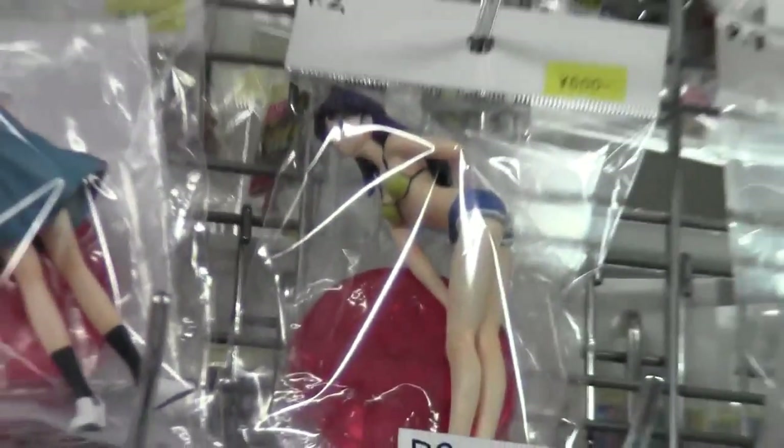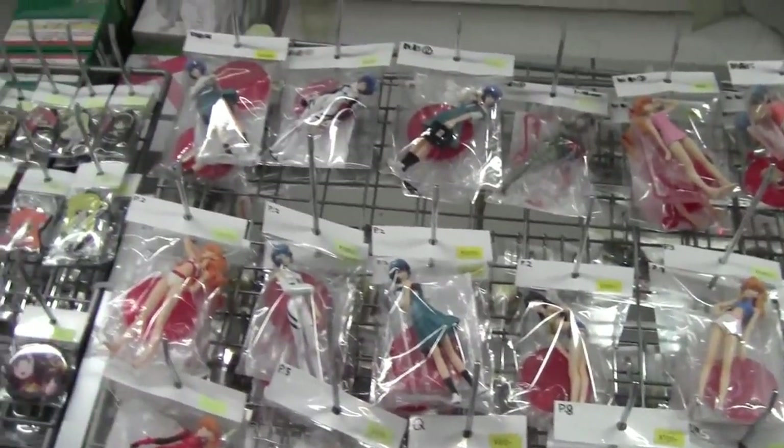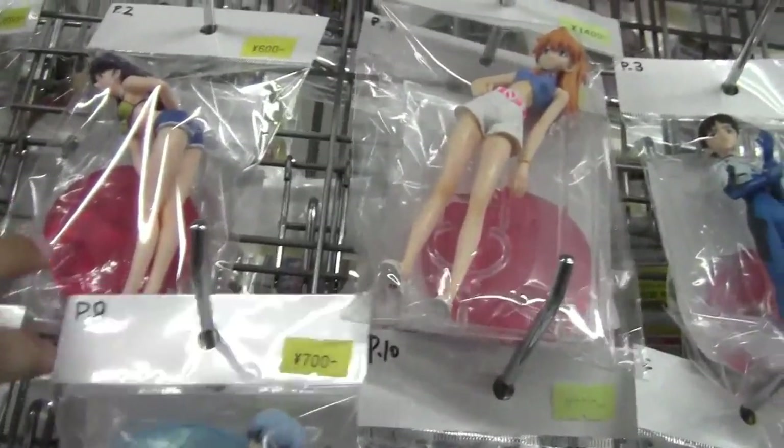I finally found a Misato figure — it's so rare to find her. I'm so happy!